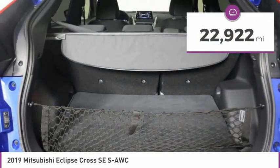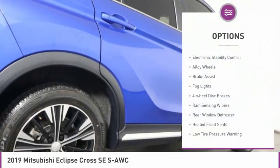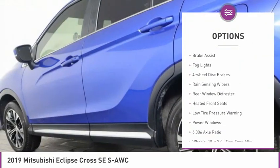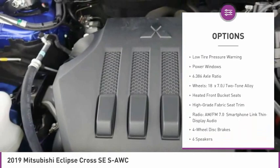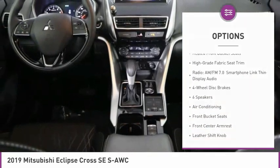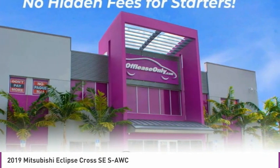This vehicle has less than 25,000 miles. Here are some of this vehicle's great options: electronic stability control, alloy wheels, brake assist, fog lights, four-wheel disc brakes, rain-sensing wipers, rear window defroster, heated front seats, low tire pressure warning, and power windows.